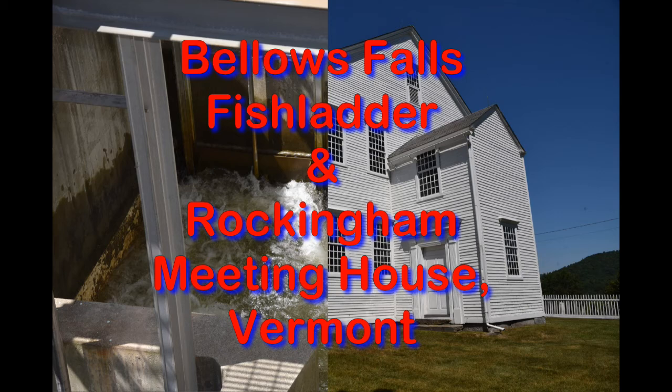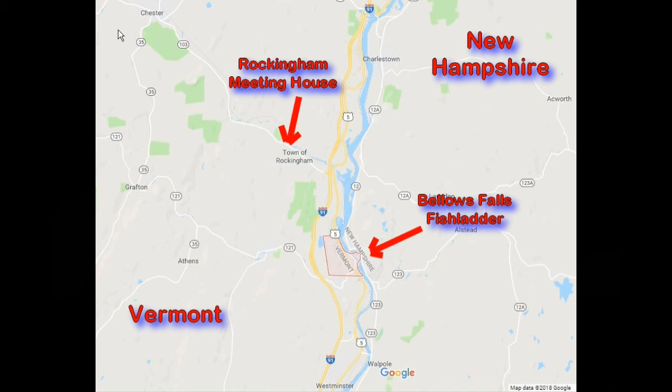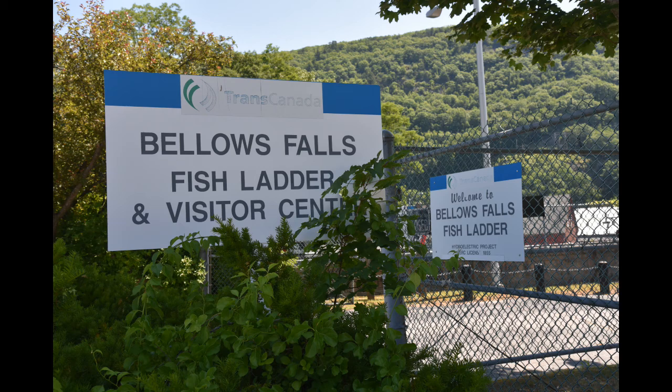Hi, I'm Phil Constantine, and on this episode of Travels with Phil, we're going to two places in Vermont: the Bellows Falls Fish Ladder and the Rockingham Meeting House. They are both located in the southern part of eastern Vermont, not far from the border with New Hampshire.